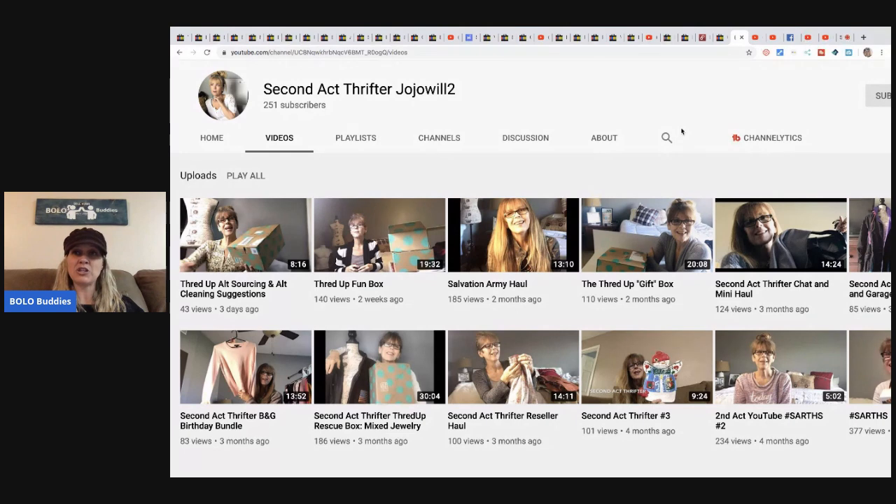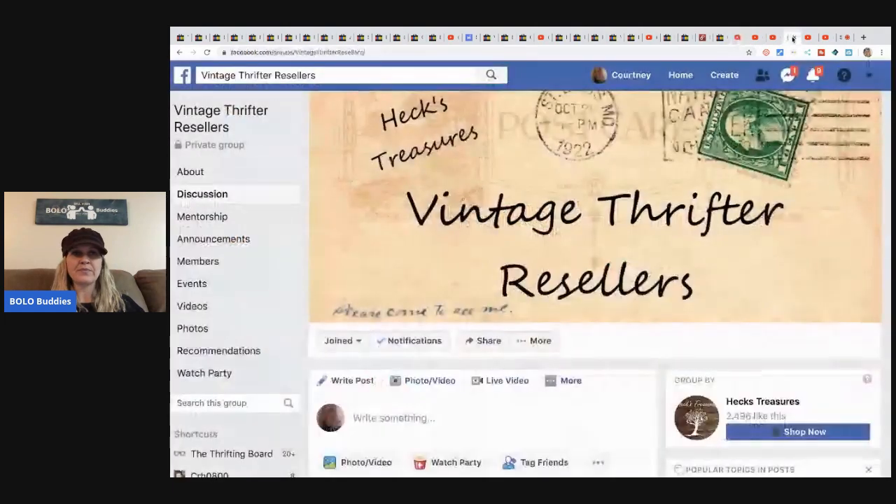This is Second Act Thrifter Jolene's channel — she is awesome, she's got a great reseller channel. Again, I will post links down below.